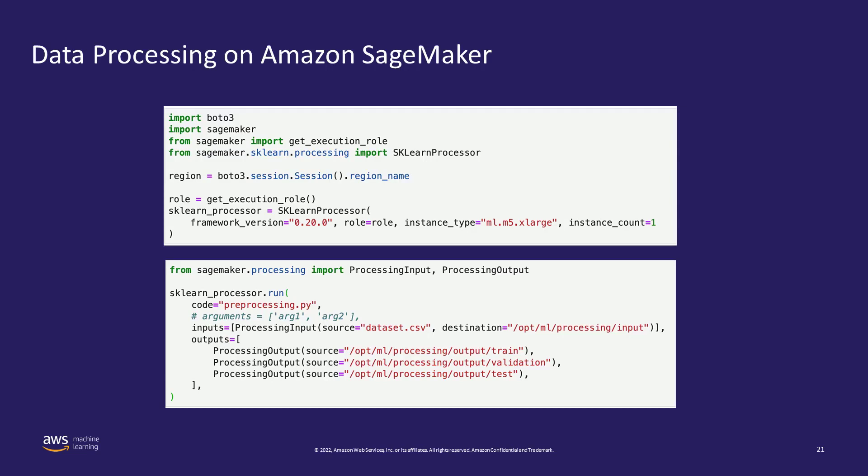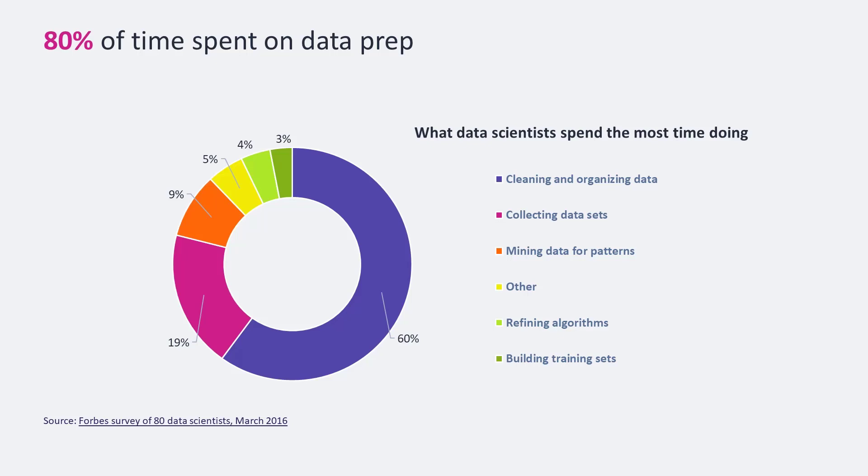So far, we've seen how to process data using Data Wrangler and Processing Jobs. Data processing is a time-consuming and resource-intensive process due to the inherent nature of data being dirty and not ready for machine learning in its raw form — meaning missing values, errors, or outliers. How do we minimize the cost and time spent on running processing jobs over and over? What if there is a way to store processed features in a central location so they are consistent, discoverable, and shareable with other team members?